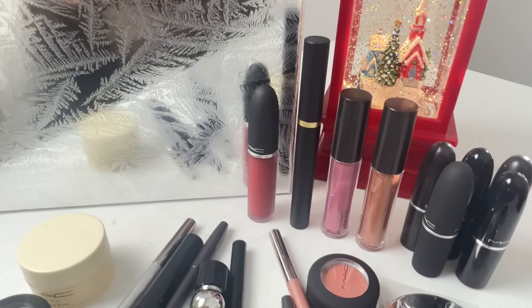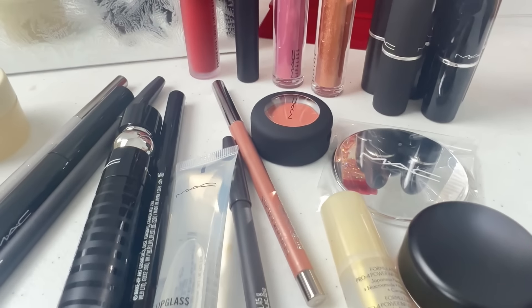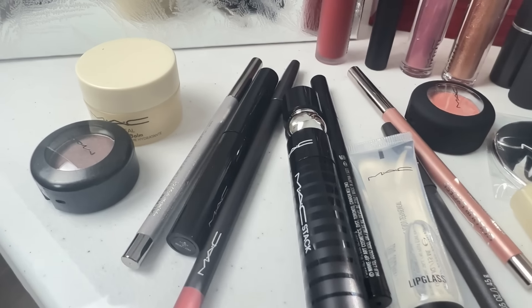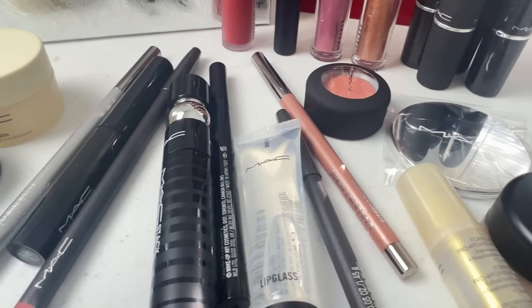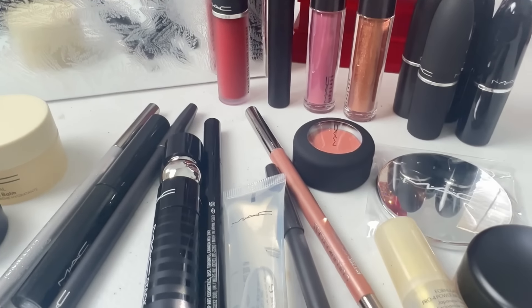I really love this advent calendar. I definitely think it's worth it. You got a ton of full-size products, so this would make a great gift for yourself or a loved one. This advent calendar is a $543 value and it retails for only $220, so it's definitely a really good value.